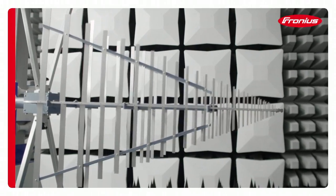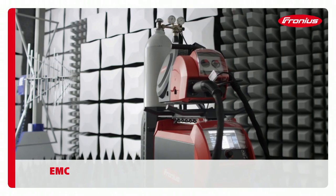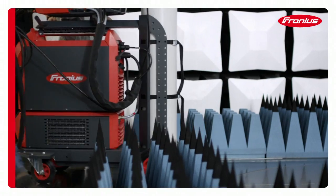To check electromagnetic compatibility, we test in a shielded zero field room that is free from interference. Our products must not interfere with other devices in the vicinity, neither must their operation be impaired by third-party devices.